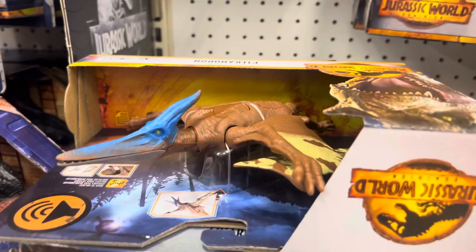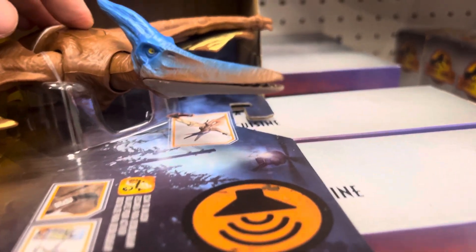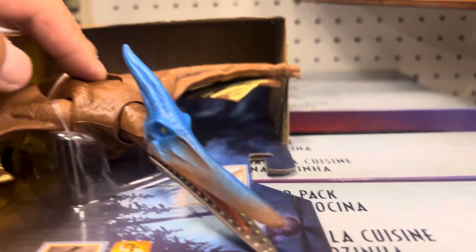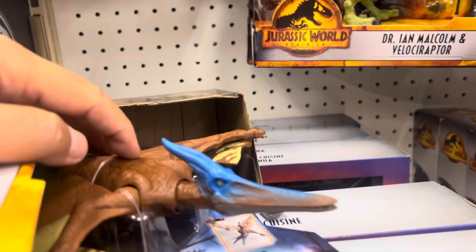Starting out here is the Pteradon — that's the flying dinosaur bird. The flap will expand out, the beak will go up and down, and its head will go up and down to make a noise, so we'll push this button here.